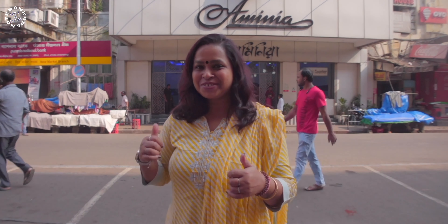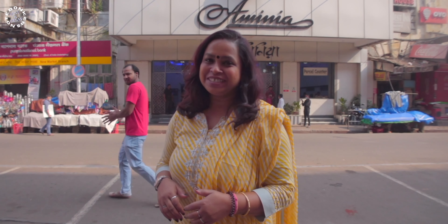Aminia is a very popular name in Kolkata. It was established in the year 1929, so you can imagine how old this restaurant is. It serves amazing biryani, so let's go in and dig into that amazing biryani.